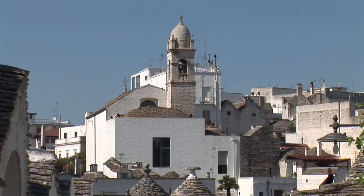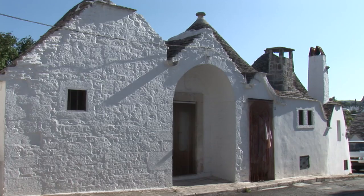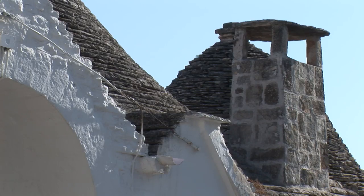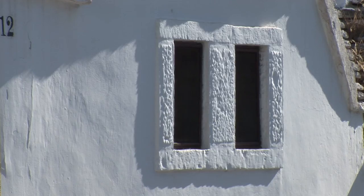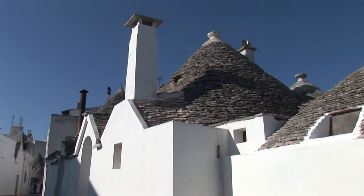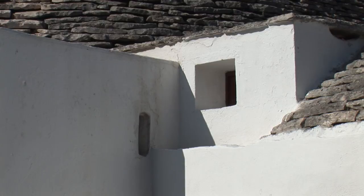The second Trulli district is called Aia Piccola. This is very different to Rioni Monti and is less visited by tourists. The name Aia relates to a spacious clearing which was used for the threshing of grain in older times. All the districts located in the south east contain 400 Trulli in total and most of them are resided.